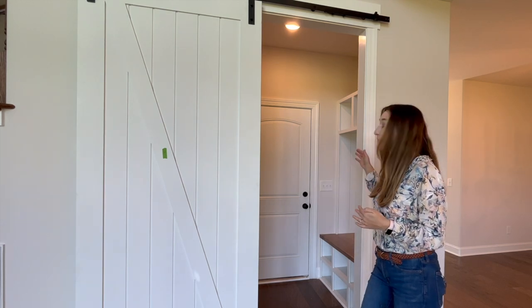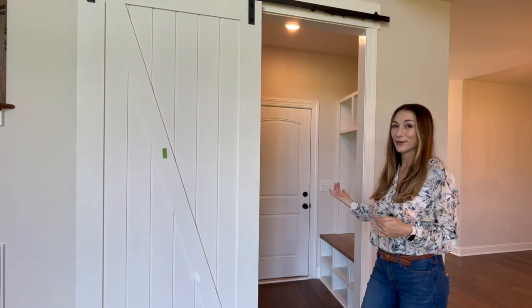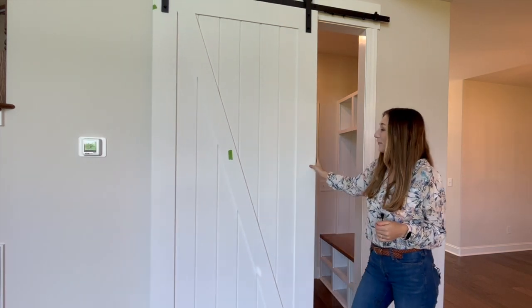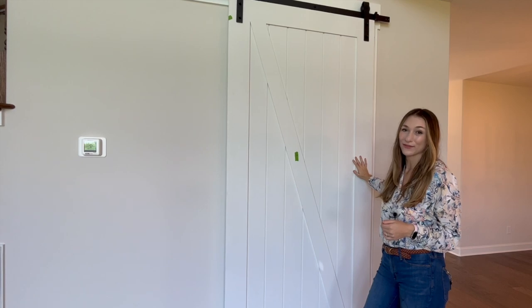Another design choice they made with this home is to have the mudroom area coming in from the garage be its own separate private area. You can move this barn door and have complete privacy.